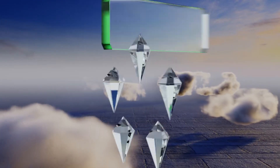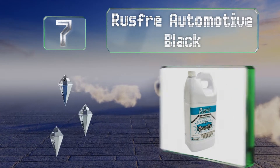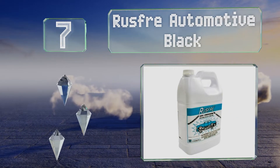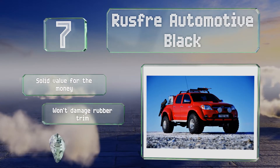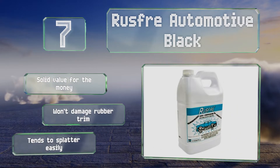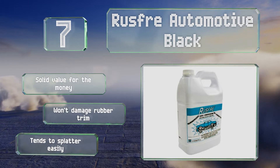At number 7. Rust-Free Automotive Black contains reinforced bound fibers that help it bond to both painted and bare surfaces without peeling, in addition to special rust inhibitors to keep corrosion at bay. For the best results, use a spray gun to apply it at room temperature or higher. It's solid value for the money and won't damage rubber trim, but it tends to splatter easily.